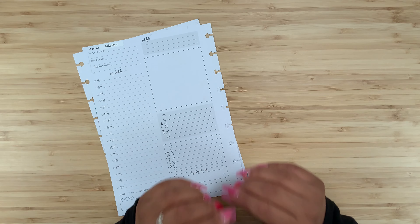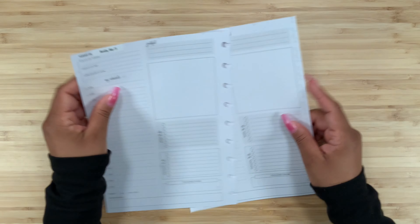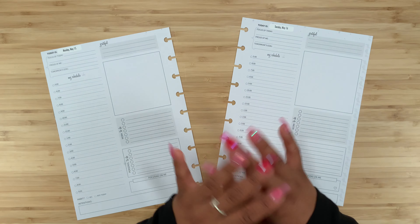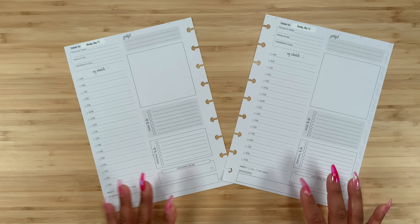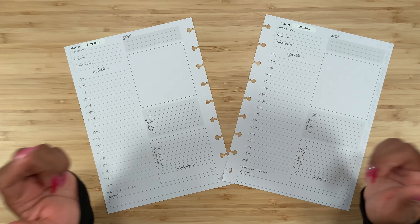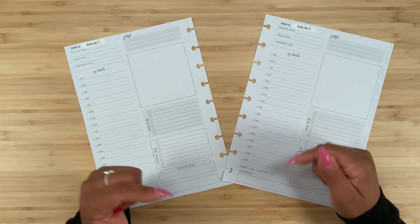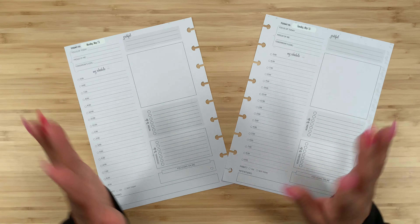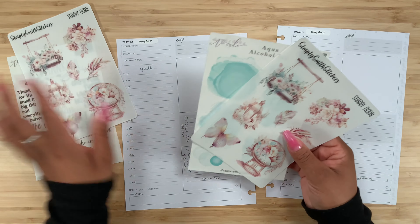I am beyond excited about the Reverie Collection - everything is super beautiful. Now I'm going to be on the fence about whether to keep using a disc-bound planner, maybe I want the wire planner, or now we even have the softbound vegan leather scalloped planner, so we have so many beautiful choices. Definitely let me know what you guys thought of Go Get a Girl's Reveal Week. I'll have everything linked in the description box below, including my affiliate link, and I would truly appreciate it if you use my link when you shop.